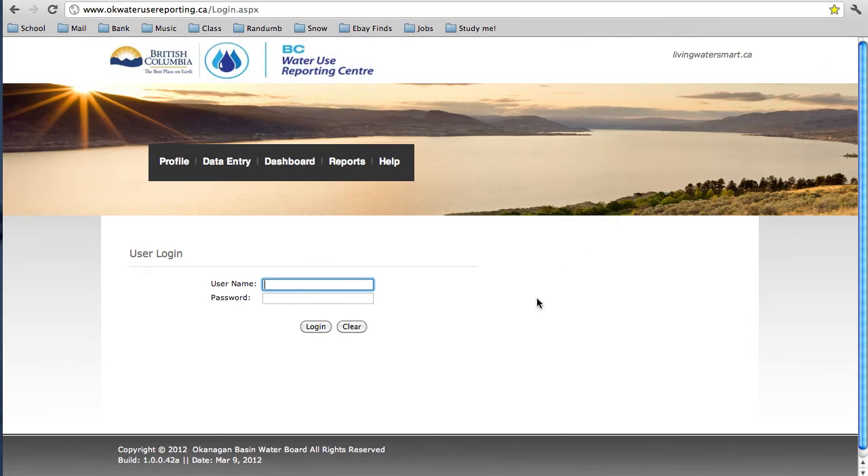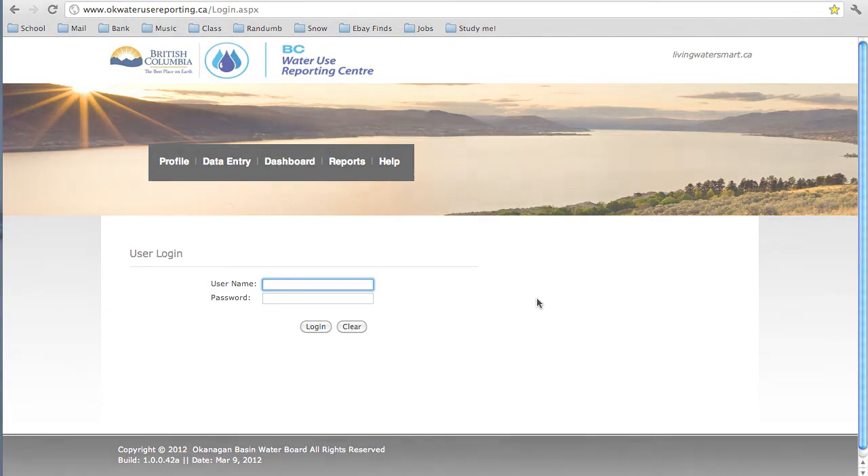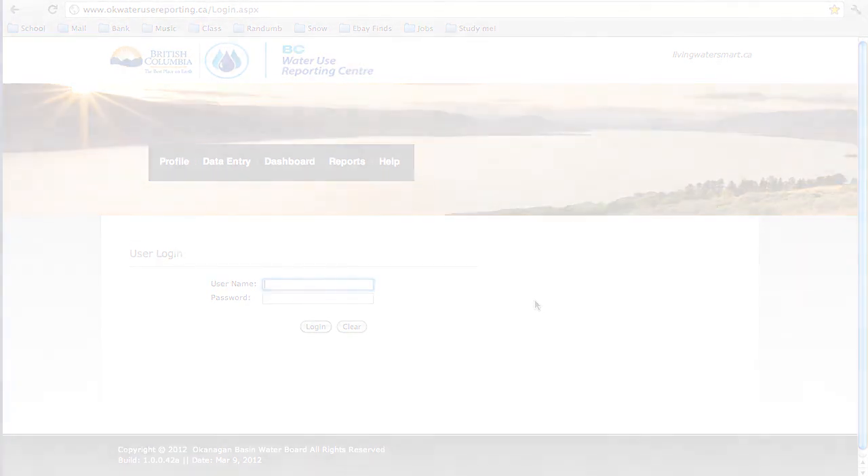So there you have the new way to report water use — pretty painless and pretty simple. The BC Water Use Reporting Centre promises to be a simple, free, and secure water use tracking and reporting solution. Thanks for watching this walkthrough, and for any further questions about the BC Water Use Reporting Centre, don't hesitate to get in touch with the Okanagan Basin Water Board.